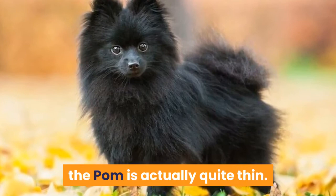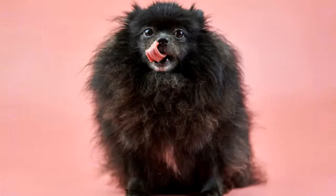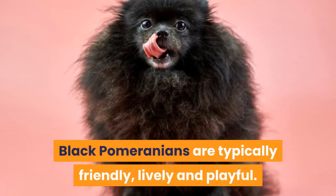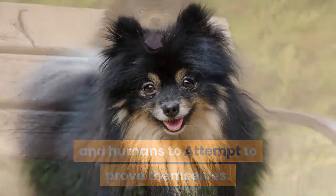Black Pomeranians should display all the same breed characteristics we expect of Pomeranians. They are typically friendly, lively, and playful, though they can be aggressive with other dogs and humans as they attempt to prove themselves.